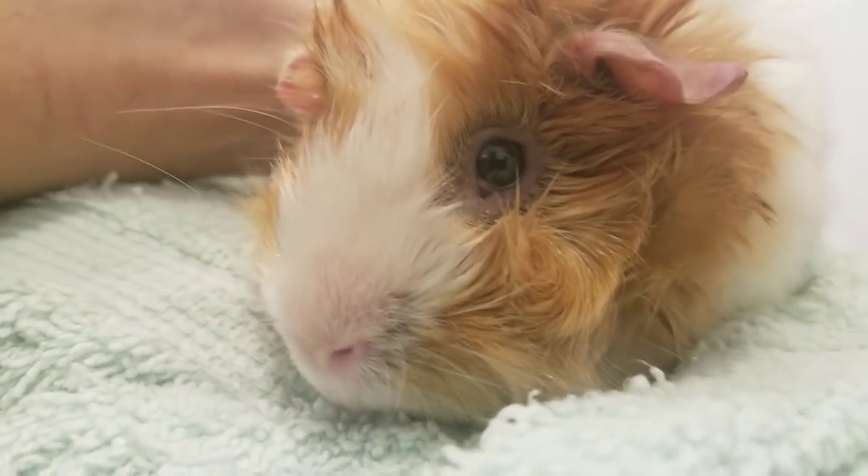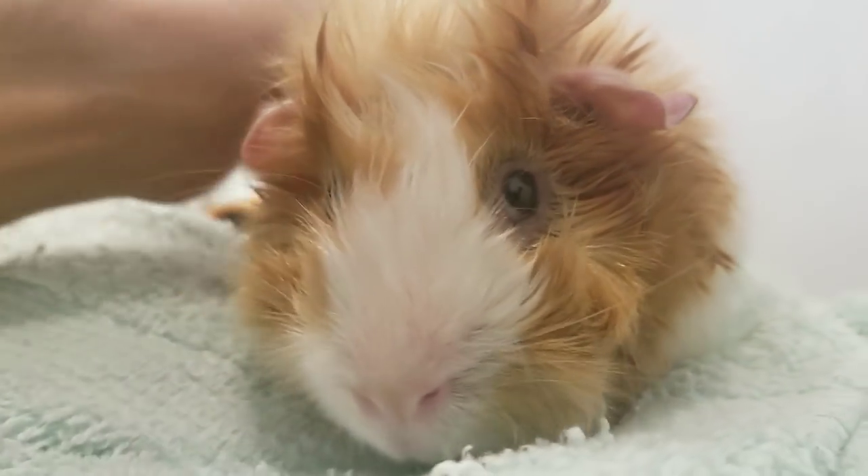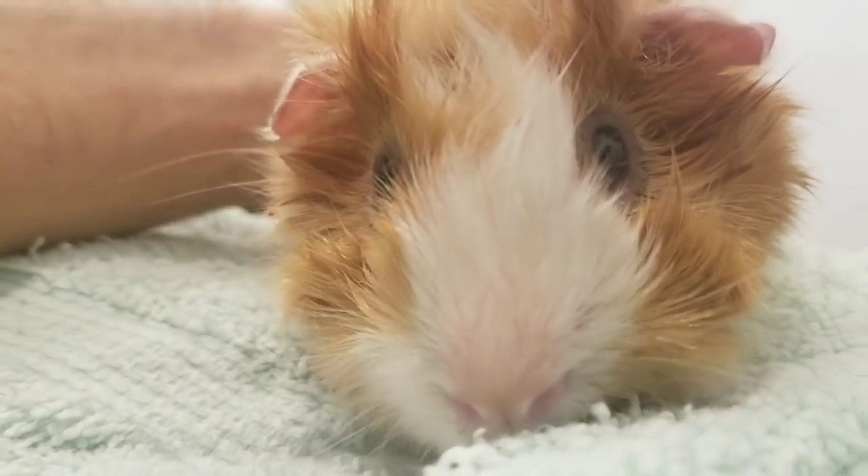I'm with Timmy, and Timmy's not feeling the best right now, but he's okay. Don't worry, he's okay.